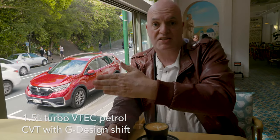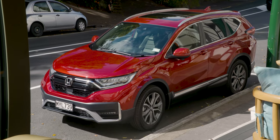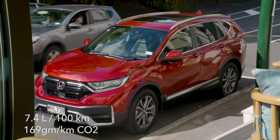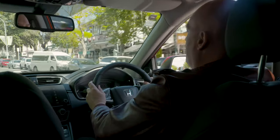Normally when you talk about turbochargers with people, they immediately think instant acceleration. Not the case. This one is a turbocharged system that is designed primarily for fuel efficiency, and the Honda CR-V is a very fuel efficient vehicle.